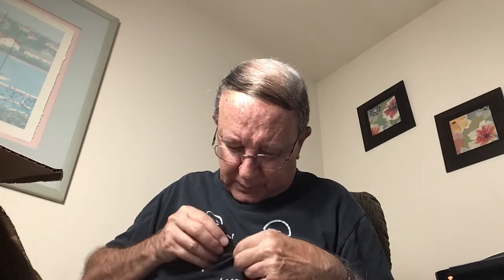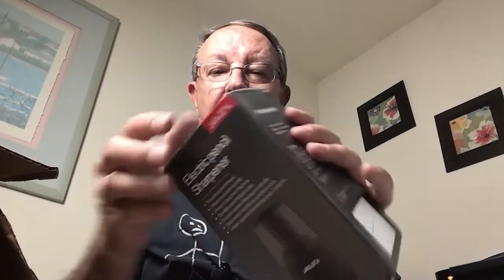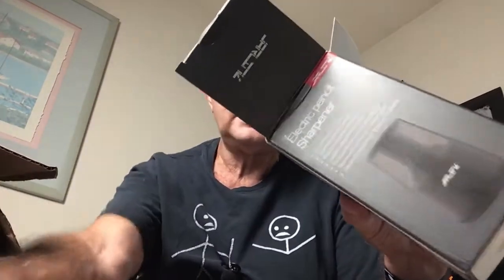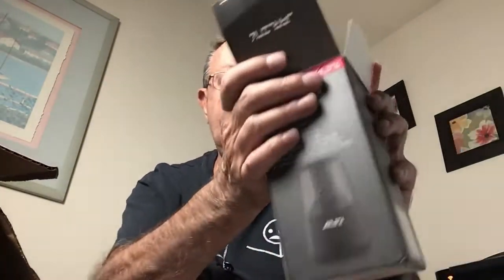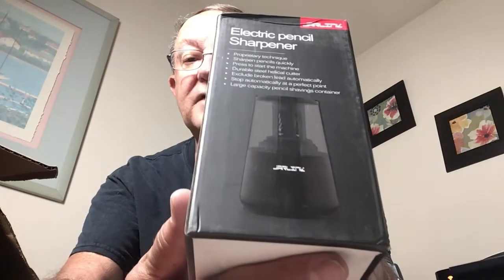We're down to the last two items. Oh, that's where my box cutter had ended up — I wasn't going to admit I forgot where I put it. It's an electric pencil sharpener. It is open box. It has the instructions. It is a new product because the cord was never unwound, and it is really, really packaged in there tightly. So I'm not going to take it out — you can see a picture of it right there.